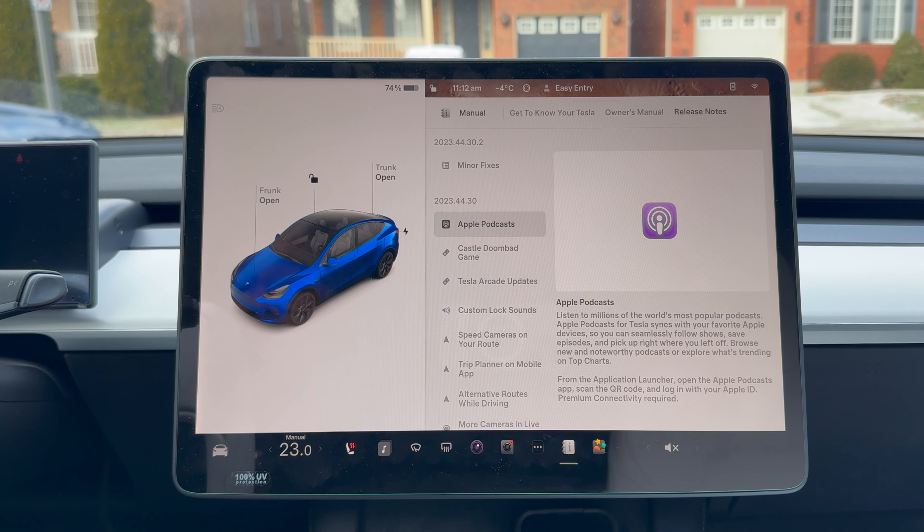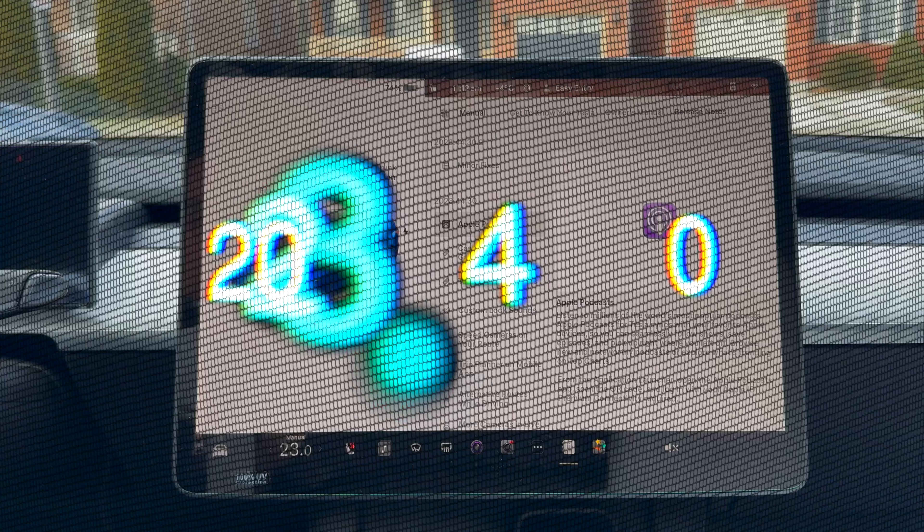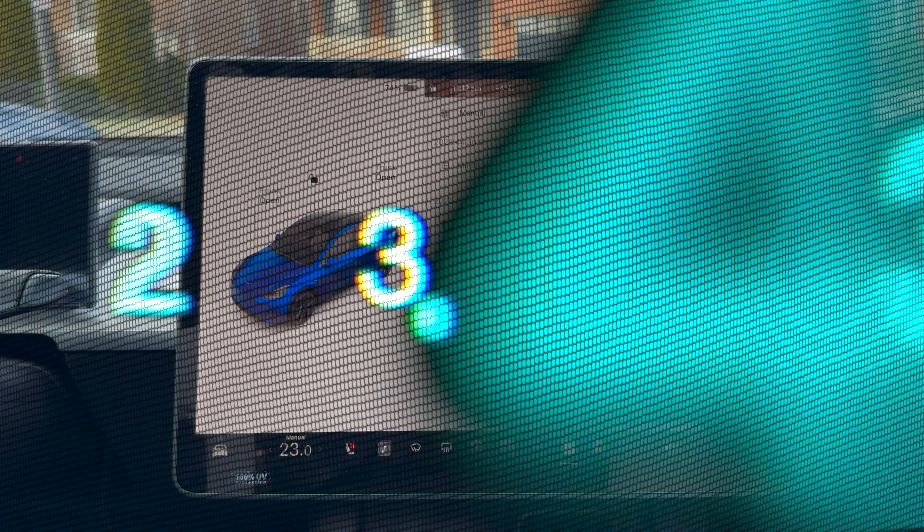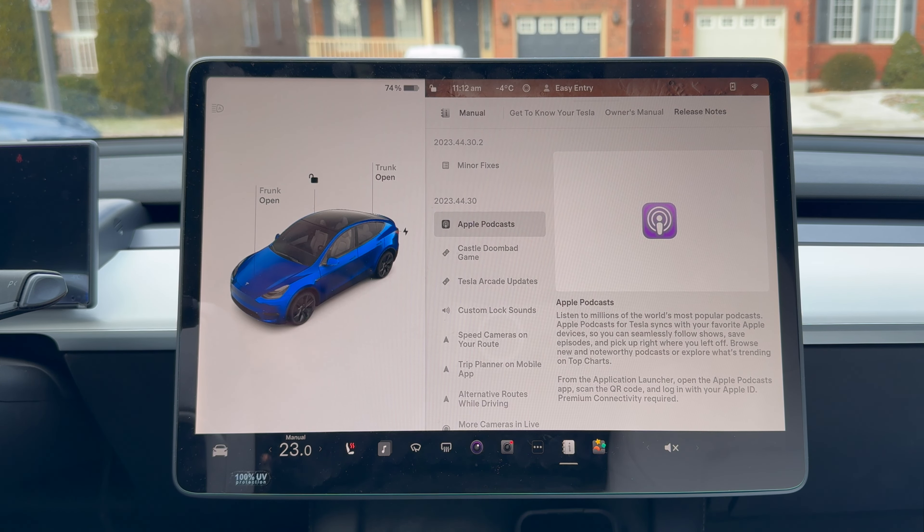Hey folks, welcome back to Channel FX Tuning and thanks for watching. This is Regen Nation and the holiday update is here. 2023.44.30 brings you the holiday update. If you get a .2, .3, or .4 at the end, those are just revisions and maybe FSD compatibility and stuff like that. But for all intents and purposes, 44.30 is going to be the holiday update.